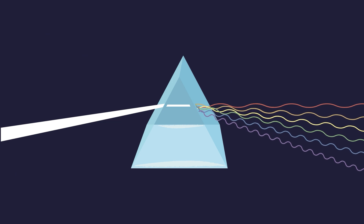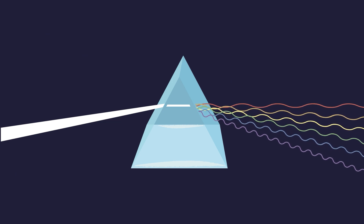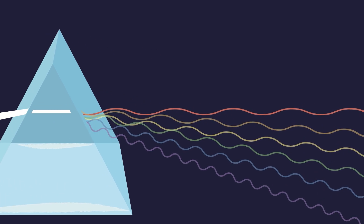Light energy travels in waves, and different colors of light are created by different types of waves. For example, when our eyes recognize the color red, what we're actually seeing is long, stretched out light waves with peaks that are far apart. And when our eyes recognize the color blue, we're really seeing shorter, choppier light waves with peaks that are close together. The different colors of light are all determined by how stretched out the light waves are.